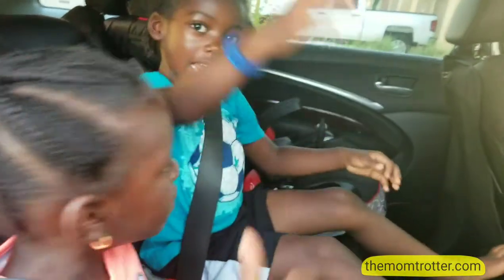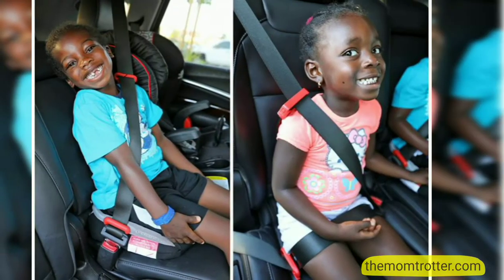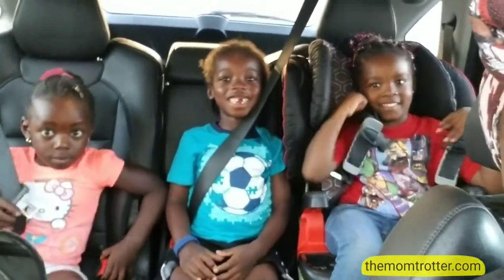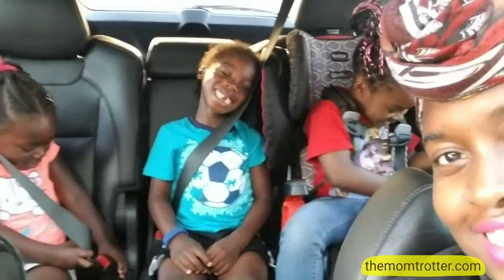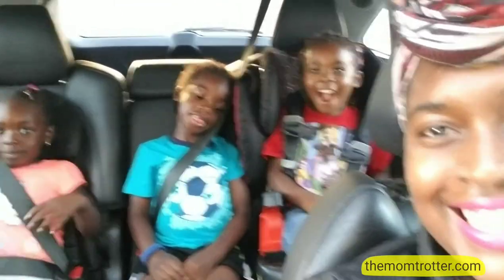What do you guys think? Thumbs up? Yes! Awesome sauce. What are you guys doing back there? Putting on our seatbelts. But we're just driving into the garage, guys — that's all we're doing. These kids are something else. Alright, let's go. I love you guys.